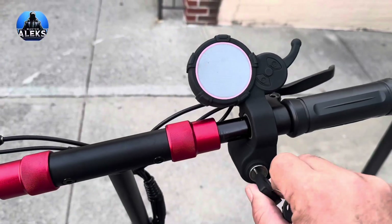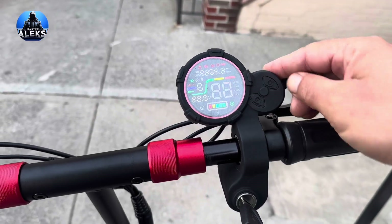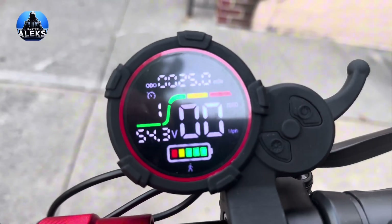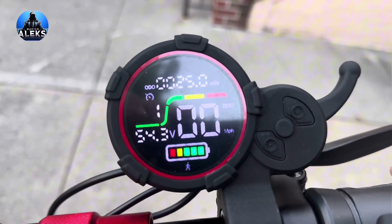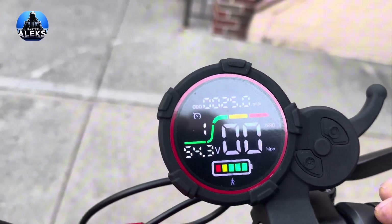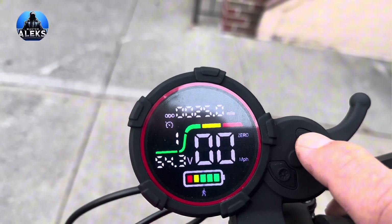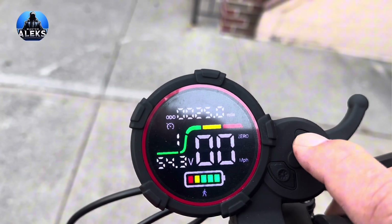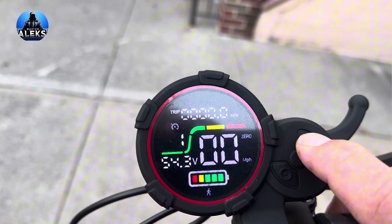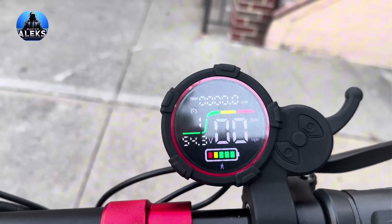I'm turning the scooter on. It shows a full battery with all bars present. The voltage is 54.3 volts. The total mileage is 25 miles — shown so that by the end of the video, viewers can verify the total distance and confirm the trip meter wasn't reset during the test. I then switch to trip mode to reset it and track the actual distance covered on a full charge. The test is performed strictly in eco mode.